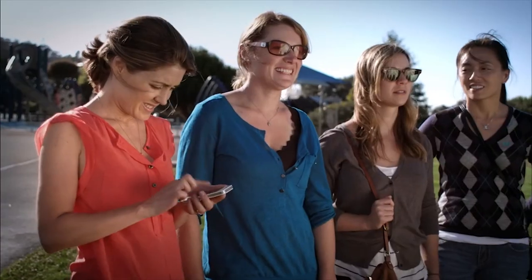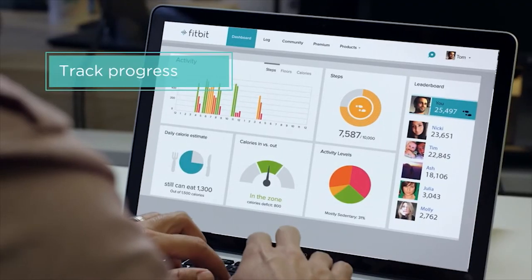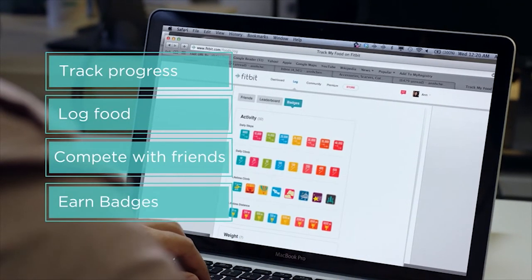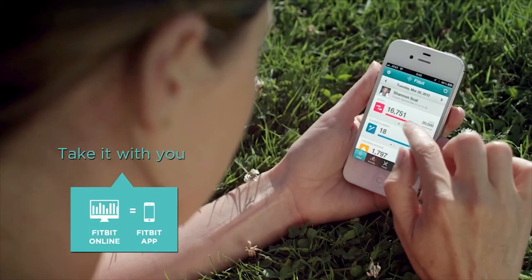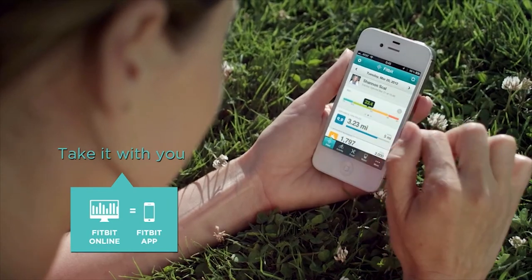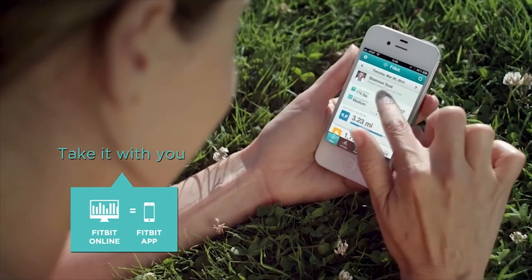Because Zip, One and ARIA wirelessly sync your information to your online or mobile account, you can track your progress, log meals and workouts, connect with friends to compete or share, and earn badges. And when you're on the go, you can use the Fitbit app to see your dashboard, log food, and even receive notifications.